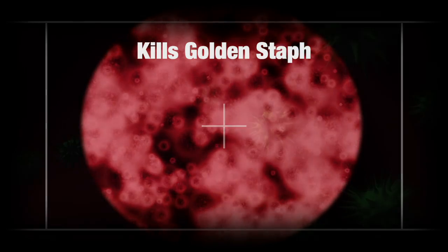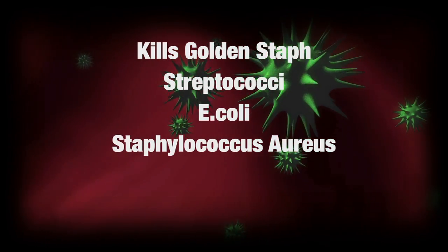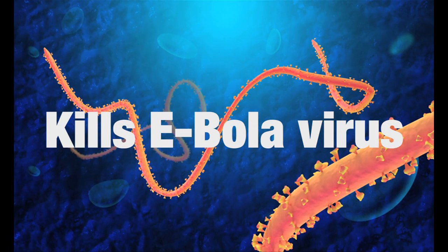It kills golden staph, streptococci, E. coli, all strains of Staphylococcus aureus, including the drug-resistant MRSA, VRE, and more. It even kills the Ebola virus.